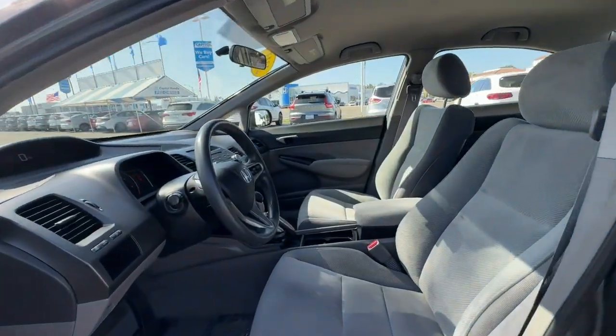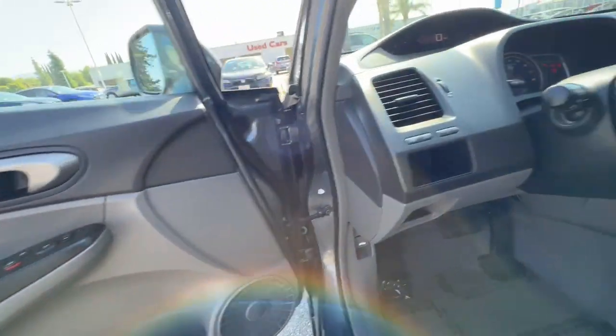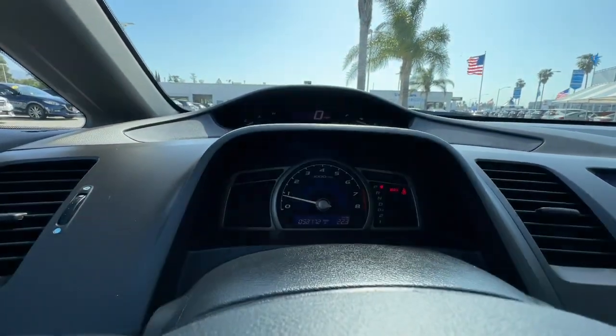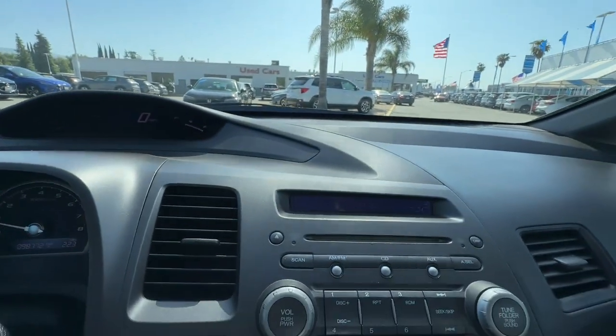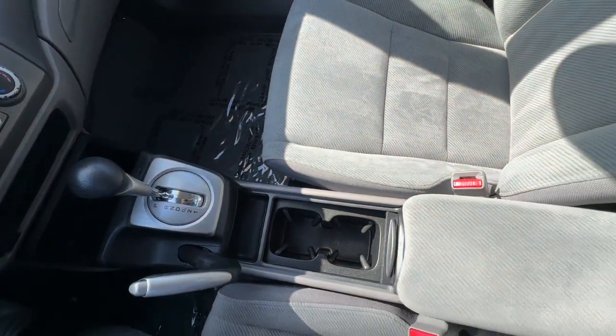These are just some of the great options this vehicle comes with: Keyless Entry, Tire Pressure Monitoring System, Intermittent Wipers, Passenger Vanity Mirror, Daytime Running Lights, Remote Trunk Release, Side Airbag, MP3 Player, Power Mirror, Driver Vanity Mirror.